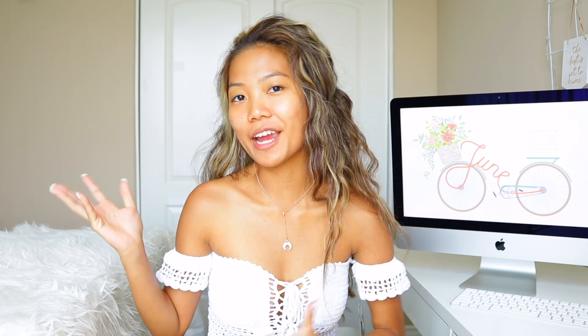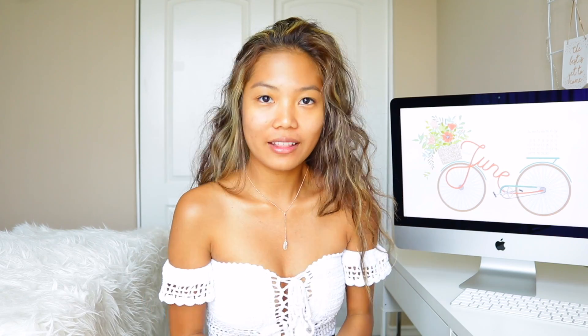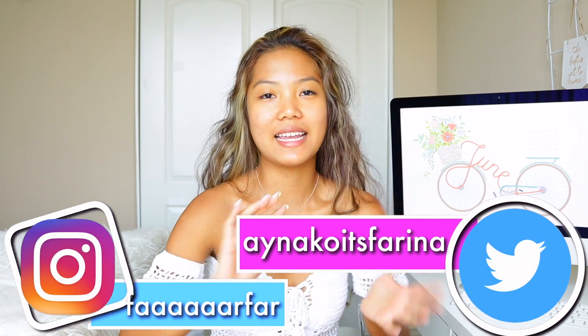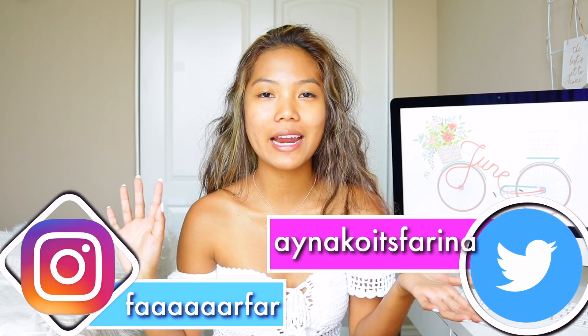Hey guys, what is up? As you can tell from the title, this is a chatty get ready with me type of thing. I thought this was the perfect video to do after I came back from my vacation, just so I can fill you guys in on what's happening and just talk to you guys because I feel like I haven't really talked to you guys like a one-on-one type of thing. So today I'm going to be doing a makeup tutorial and a lot of you guys have been requesting me to do this one.